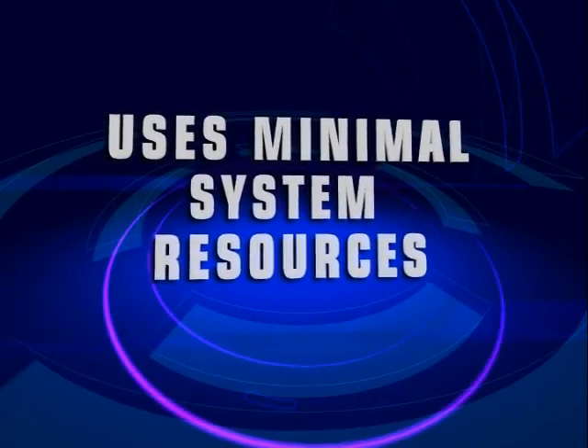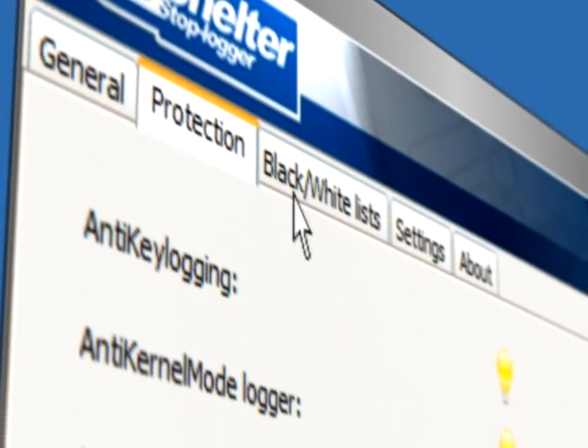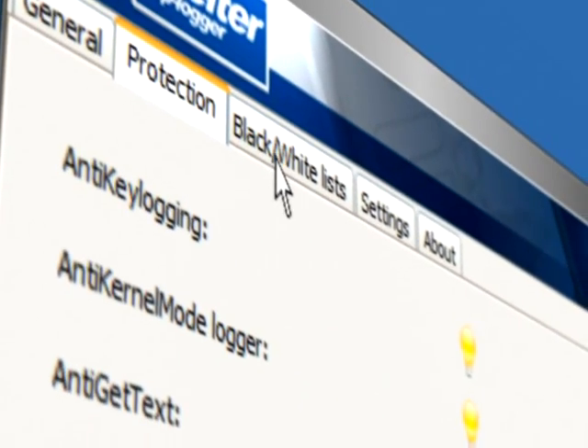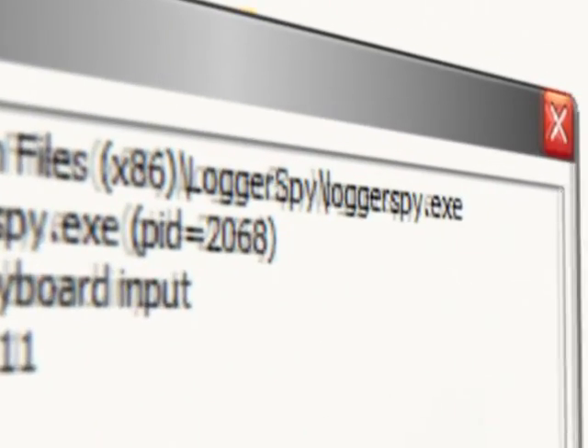It can run on both 64-bit and 32-bit systems. Such proactive real-time shielding protects your personal computer against recently created advanced threats as well as existing known threats. It instantly detects suspicious activity and blocks it before any harm is done.